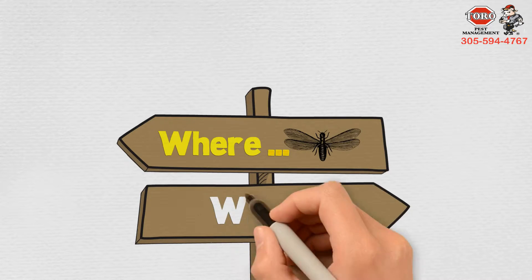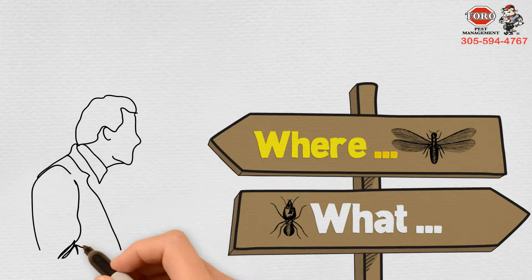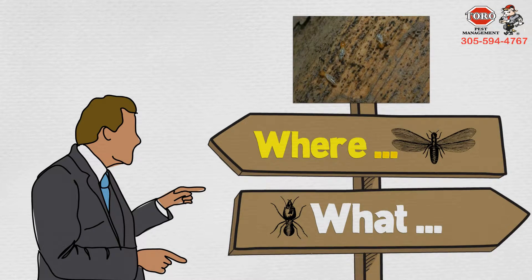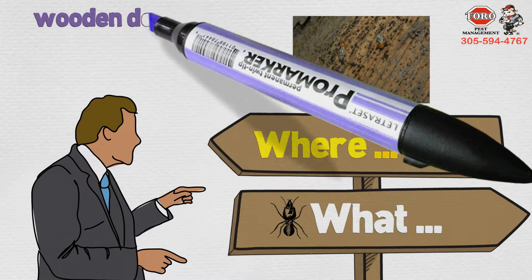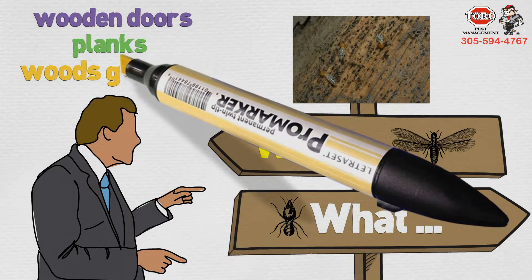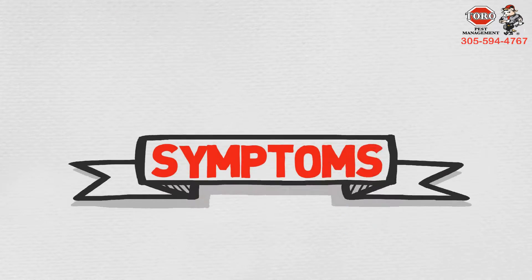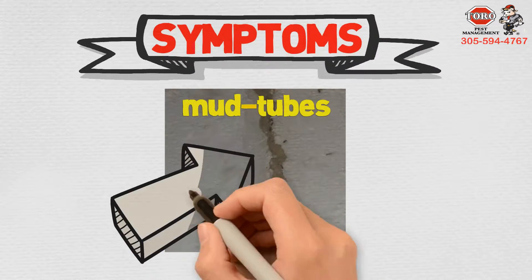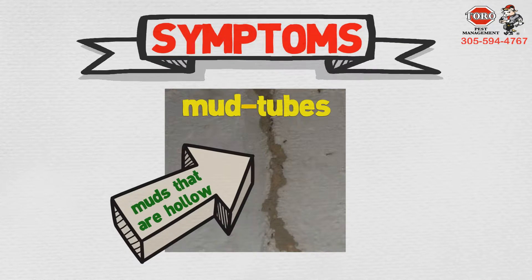If you're looking for termites in your home, first keep in mind that termites mostly attack wood, so you should be looking around wooden doors, planks, or wood generally. The symptoms of termite infestation include mud tubes — they are what they sound like: hollow mud structures that termites have possibly forced their way through.